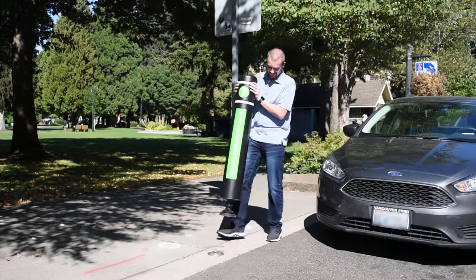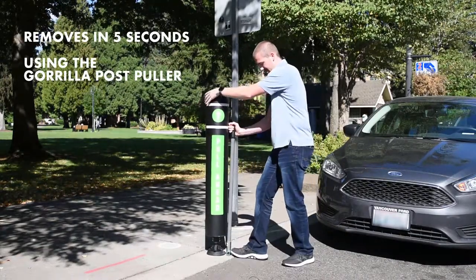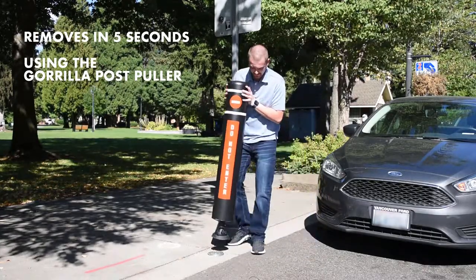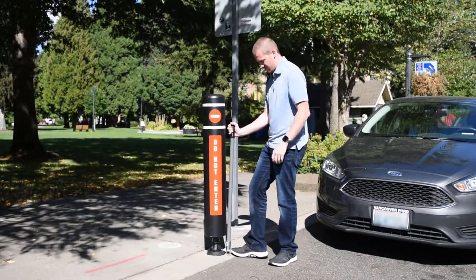Gorilla Post bollards are perfect for temporarily deploying messages for motorists. The bollard's patent reactive spring system ensures the post will return to its original position impact after impact, eliminating the need to replace bent posts caused by careless drivers.